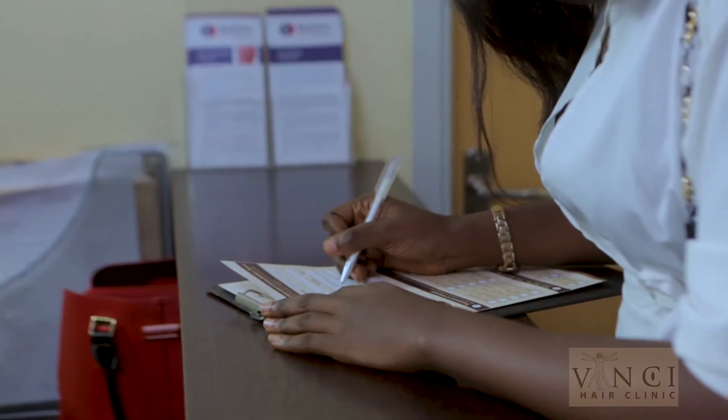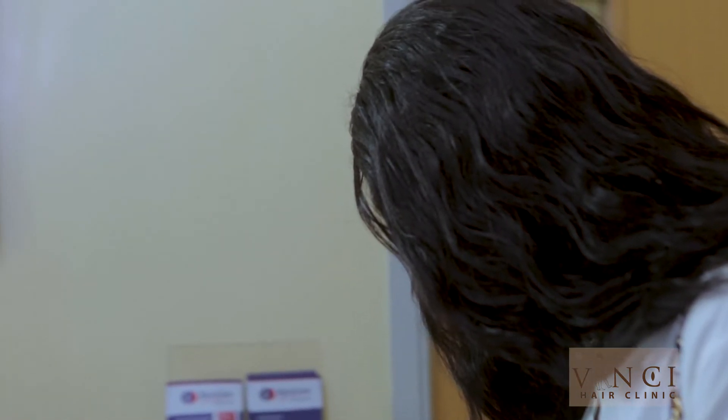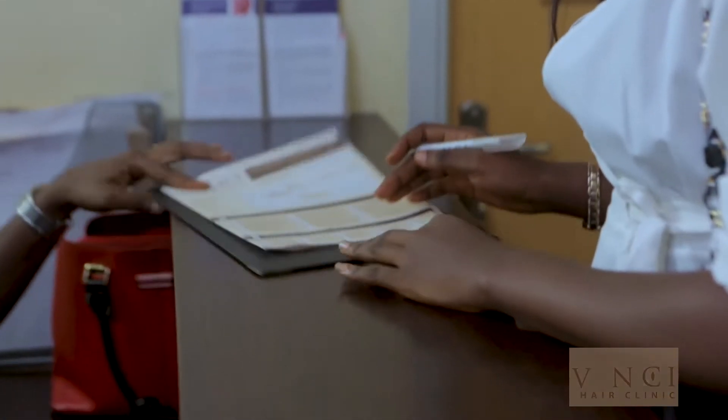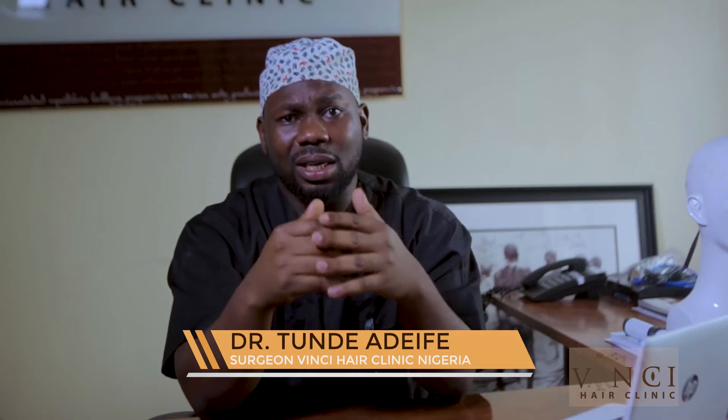When you walk into the clinic, the first person you see is the receptionist. She gives you a form to fill. We want to know details about you — your age, the events that transpired before you started losing your hair, whether somebody in the family has the same form of hair loss because it could be genetic, the kind of medication you are taking since hair loss could be a result of certain drugs, any background diseases associated with hair loss, and whether your nutrition is adequate, as nutritional deficiencies can also cause hair loss. Bola has filled the form and is coming into the consultation room.